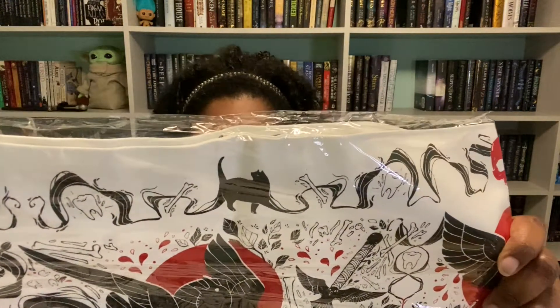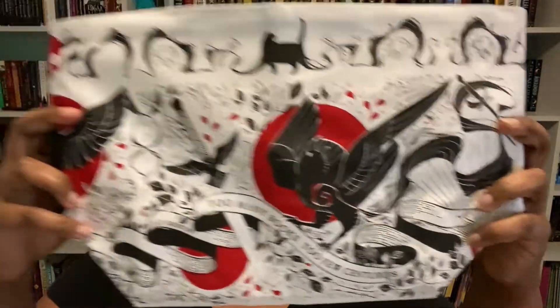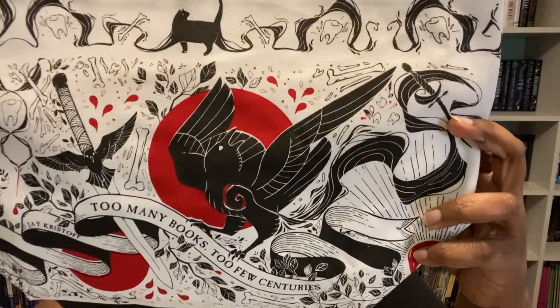The first thing I picked up looks like a tote bag — actually, what is this? It is a tote bag but there are no handles. It says 'too many books, too few centuries.' I don't know what this is. It looks like it's Nevernight-inspired though, just because of the ravens and the daggers.